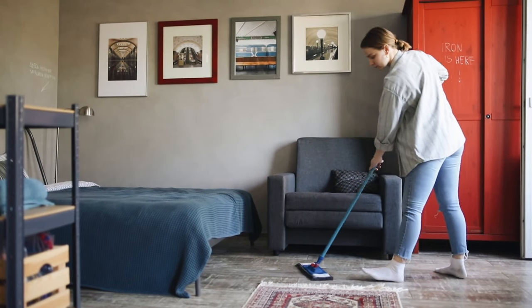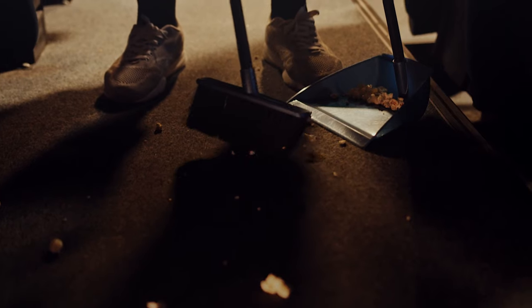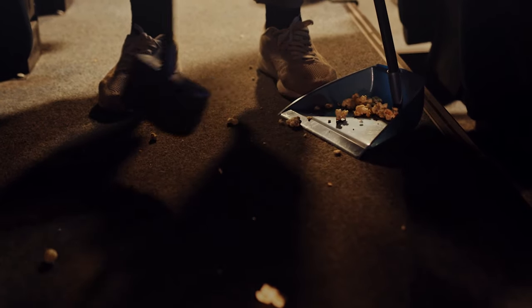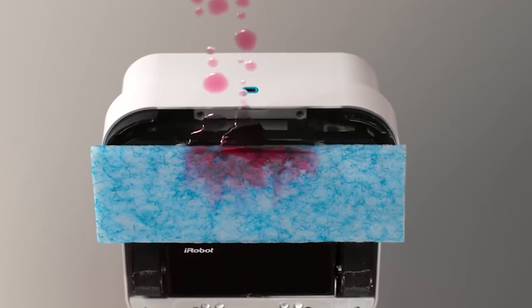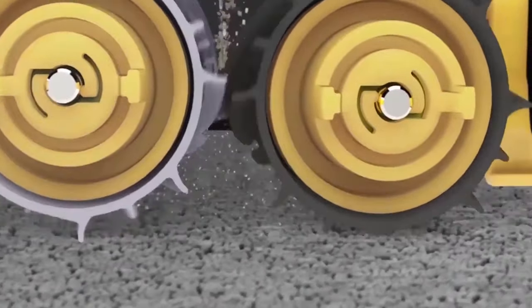Nobody likes blocking off a chunk of several afternoons just to scrub floors. Although it is true that a robot helper won't replace a handheld mop completely — as sticky and gooey messes will still require a helping hand — a robot mop will prove to be an essential part of any cleaning arsenal, making a busy homeowner's life a whole lot more relaxed and easier.